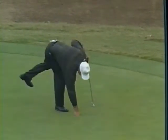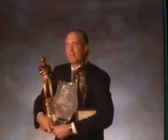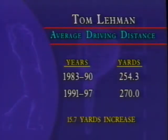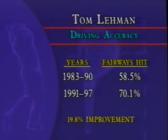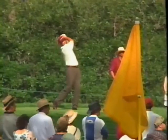Tom on his British Open win: 'There are times when I think about it and go, wow, I really did win the British Open. That's something they can never, ever take away from you — you can never take out of the record books that you've won a major championship.' A dominating victory at the season-ending Tour Championship capped a tremendous season. Tom Lehman won Player of the Year honors, the Arnold Palmer Award for leading money winner, and the Vardon Trophy for lowest scoring average. A large factor in Tom's climb was his improvement in driving the golf ball — increasing both length and accuracy.